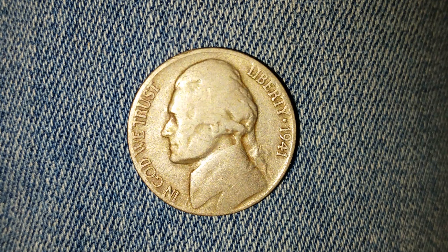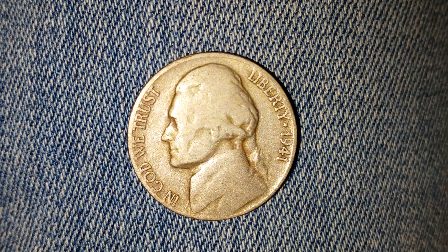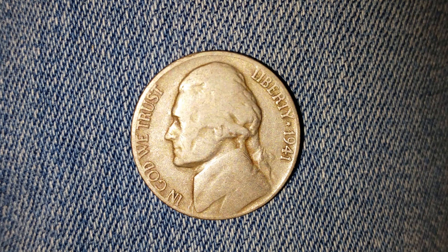Thanks for watching Coin Collecting Fun, the king of hobbies, the hobby of kings. A huge shout out and a huge thank you to my awesome friend Yakov Coins, who gave me this coin along with so many others.